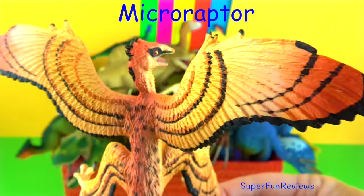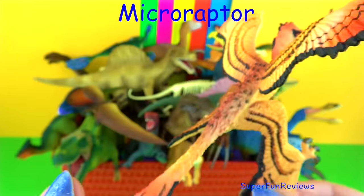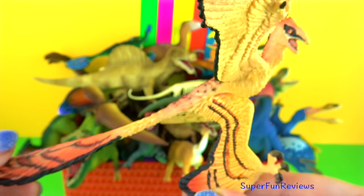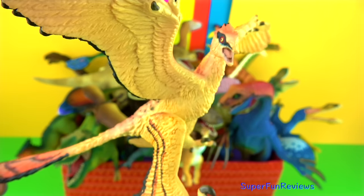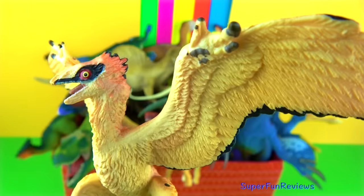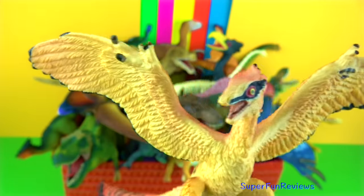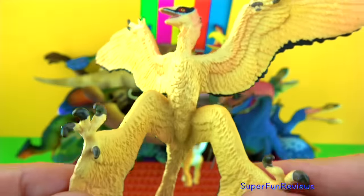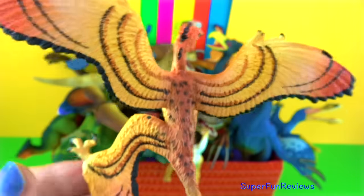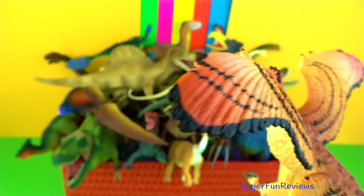Microraptor. It was a very small dinosaur that lived in northeast China during the Cretaceous period. It's related to Velociraptor. It ate fish, small animals and reptiles. Microraptor was one of the smallest dinosaurs. It had four wings with flight feathers on both its arms and hands and on its legs and feet. It also had feathers on its body and a rather spectacular diamond-shaped group of feathers on its tail.